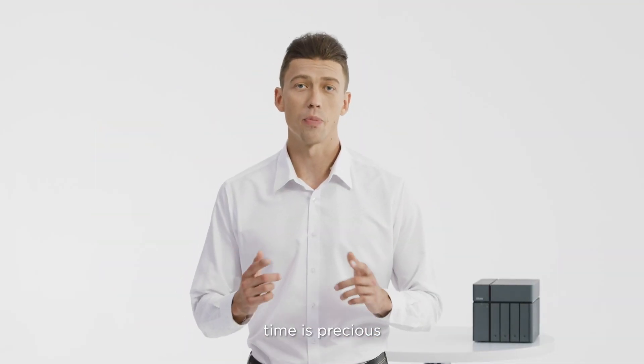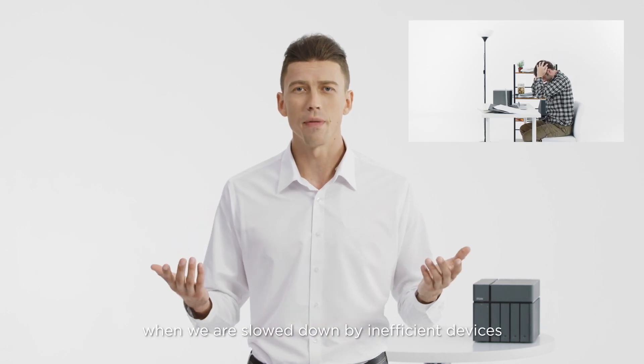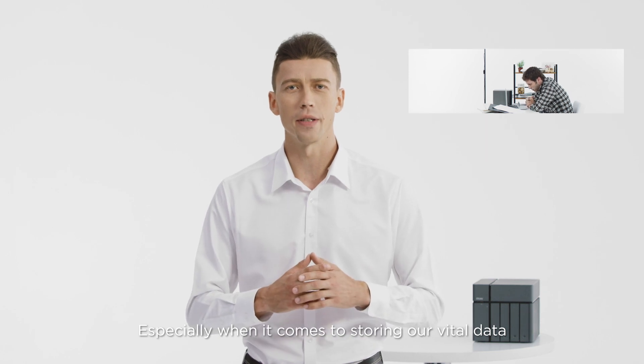With our modern busy lives, time is precious, so we all get frustrated when we get slowed down by inefficient devices, especially when it comes to storing our vital data.